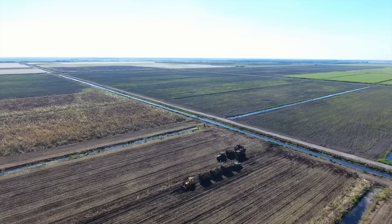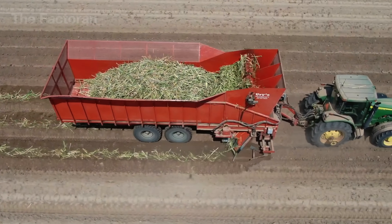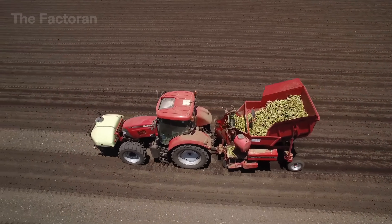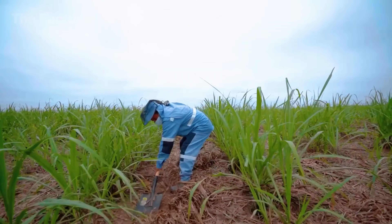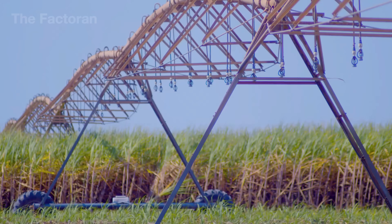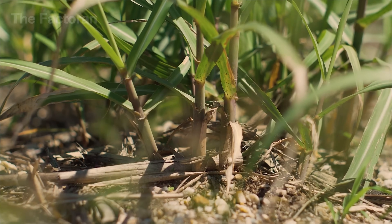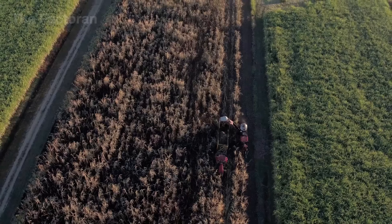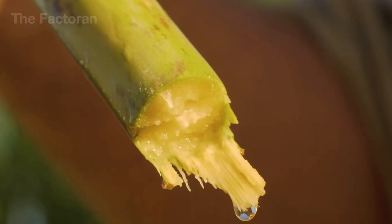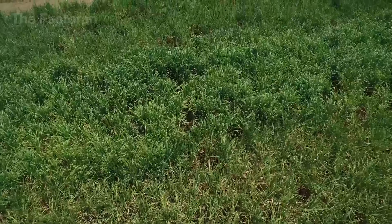The journey of sugar cane begins in vast fields, where heavy tractors plow deep into the soil, loosening it for planting. Specialized machines then carve furrows, apply fertilizer, place seed cuttings about 10 to 12 inches long, and cover them with soil in one seamless motion. In major producing countries like Brazil, Thailand, and Mexico, large-scale irrigation systems keep the soil moist year-round, while constant weeding and regular fertilization ensure strong growth. A single hectare of sugar cane can absorb up to 660 pounds of nitrogen, 330 pounds of potassium, and 220 pounds of phosphorus during its cycle.